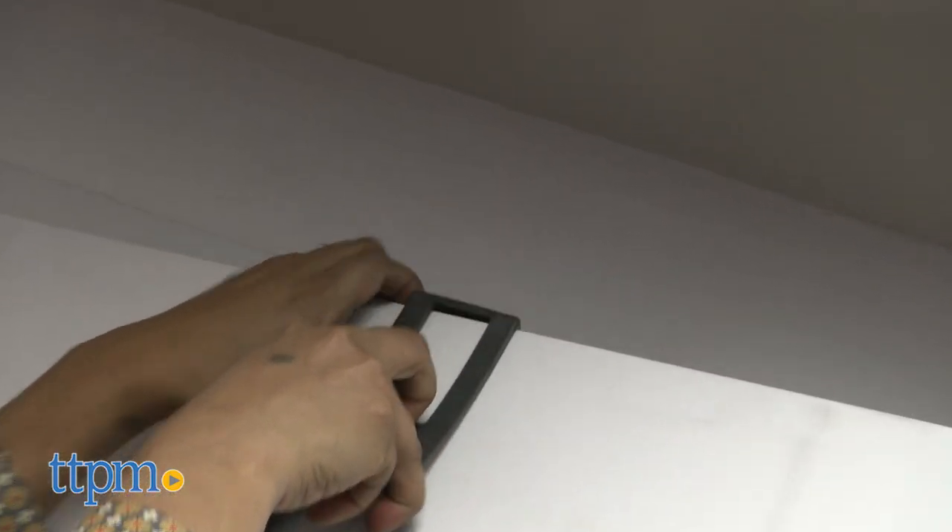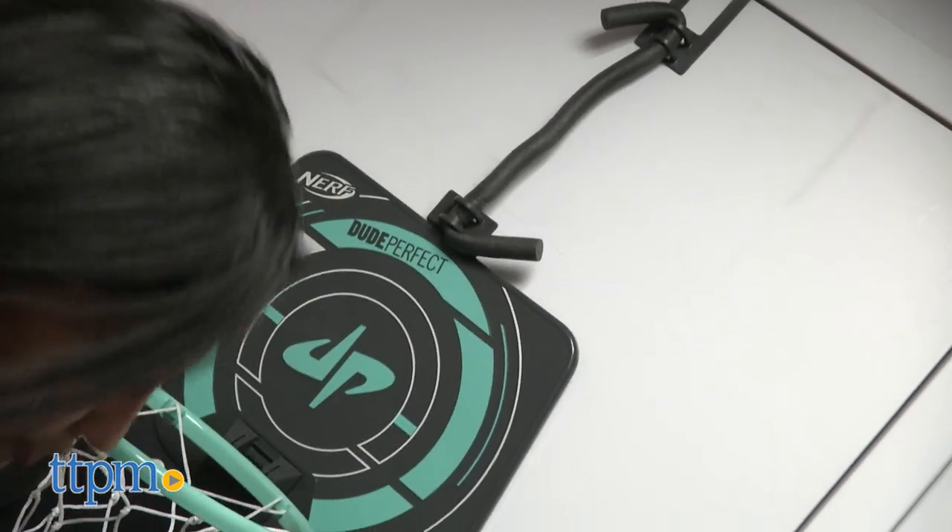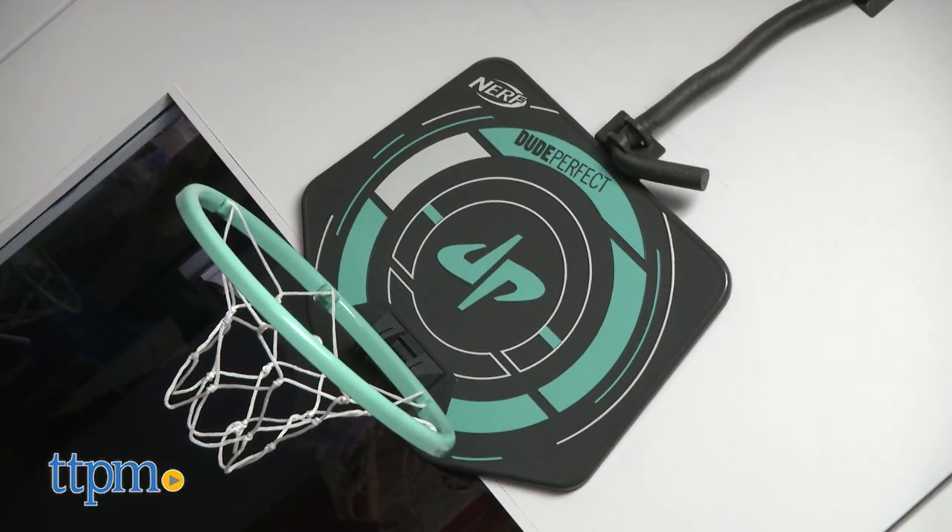This portable hoop is perfect for dorm rooms, offices, and even at the end of hallways in your home. Since the ball is a soft Nerf ball, no damage will be done to your precious valuables.